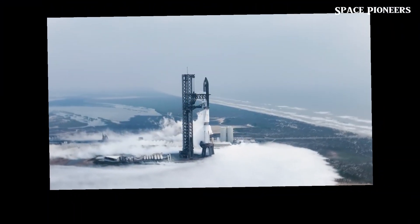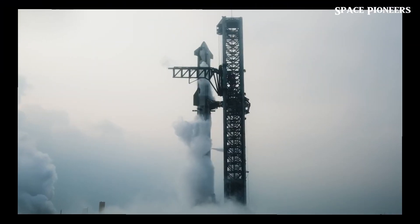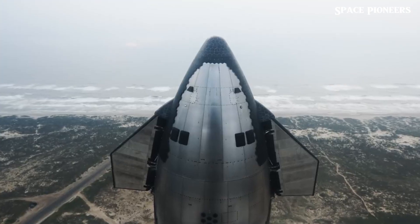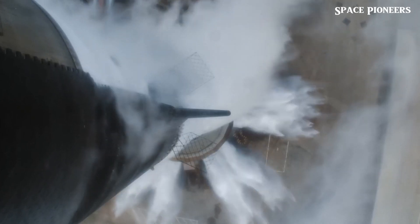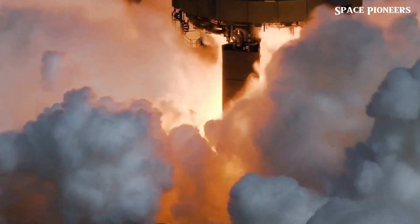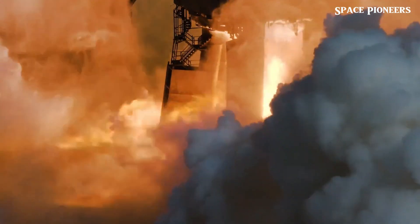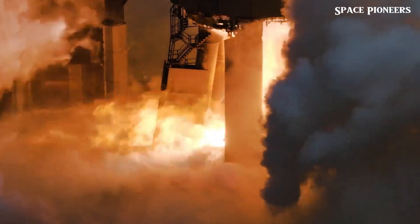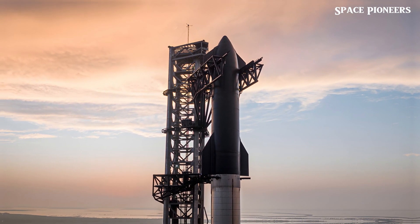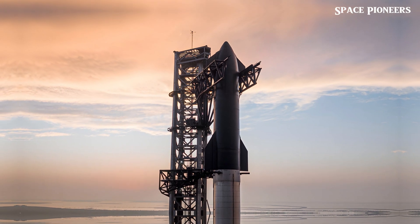Today we've got some exciting updates from SpaceX's Starbase. The countdown for Starship's fifth flight is on, and preparations are moving along smoothly. We're seeing solid progress at both launchpads A and B, successful engine tests, and interesting plans for booster recovery. Let's dive into all the details of SpaceX's next big step towards space exploration.